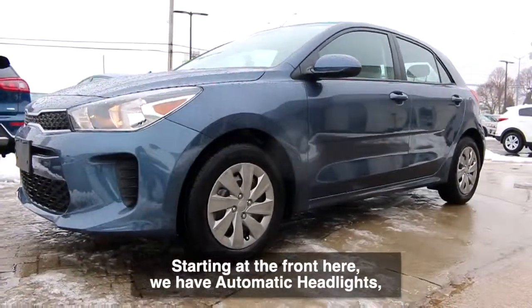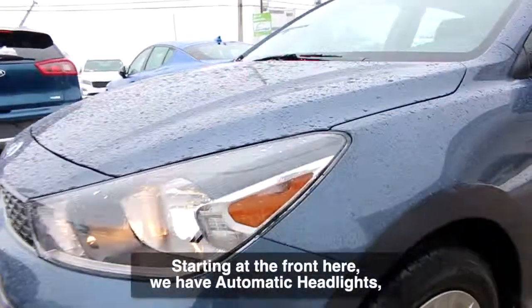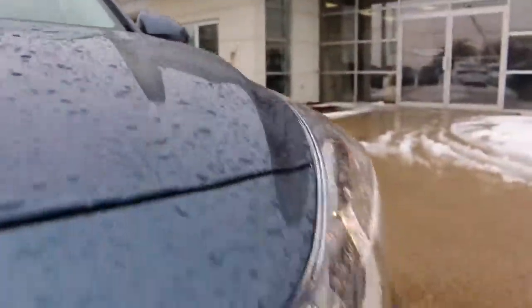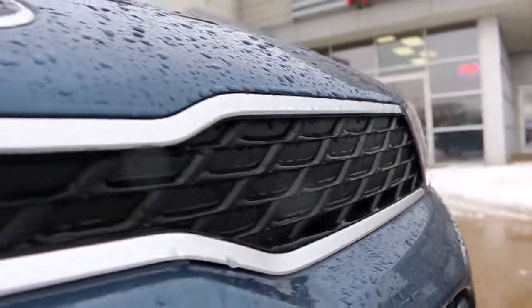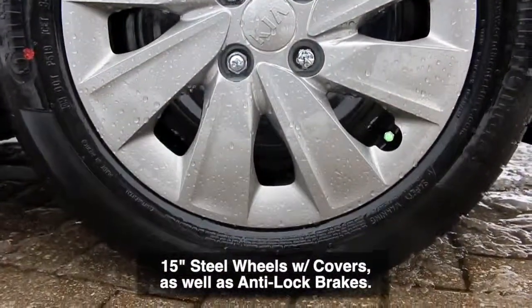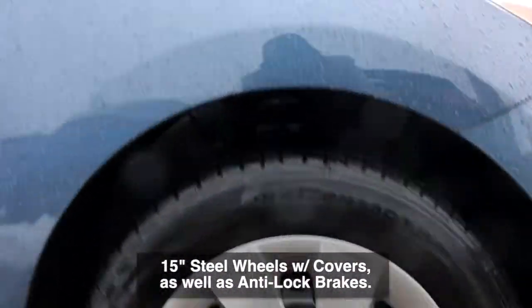Starting at the front here we have automatic headlights as well as a stylish front grille and front bumper. Moving on, the Rio comes equipped with 15 inch steel wheels with covers as well as anti-lock brakes.